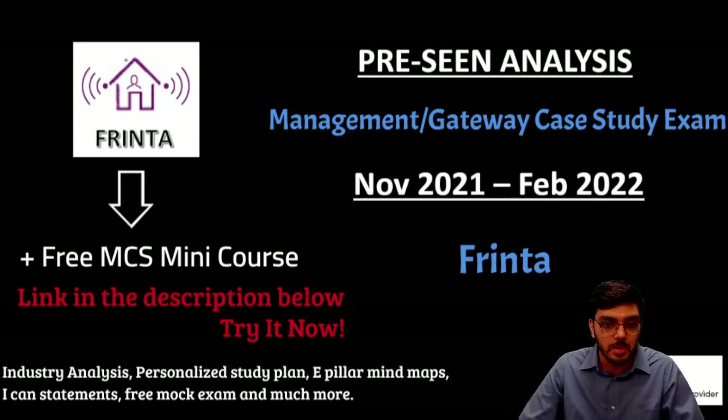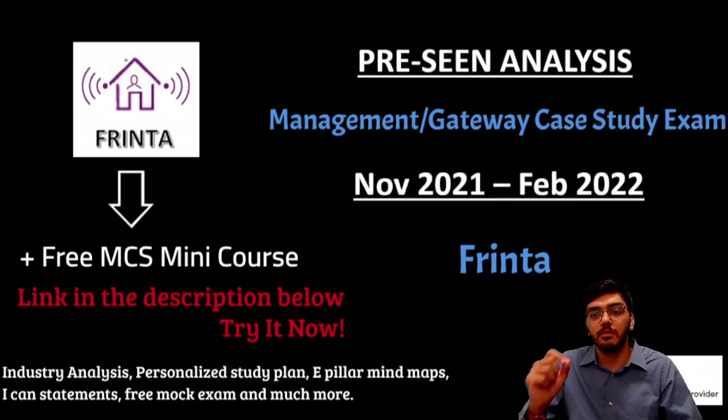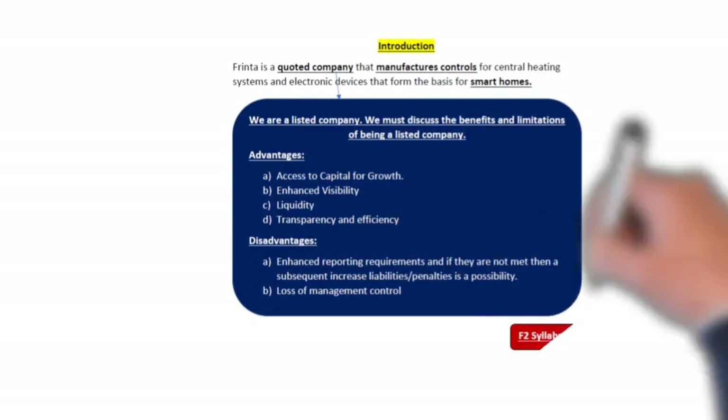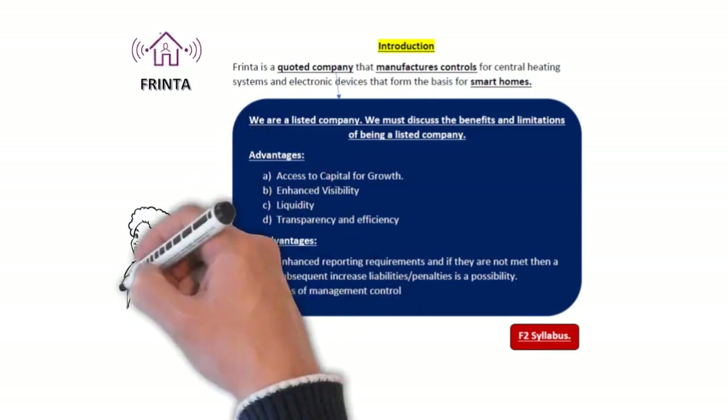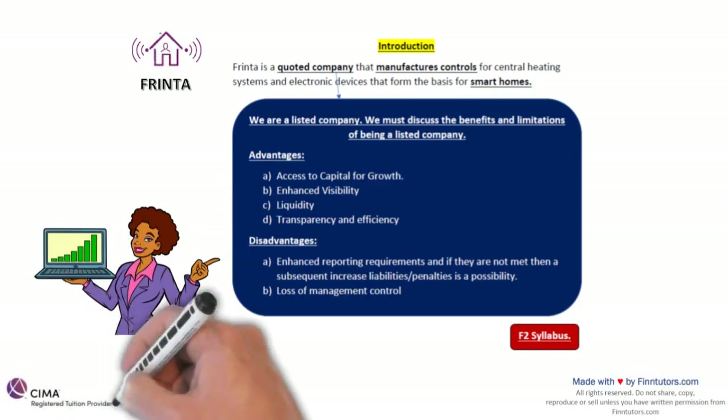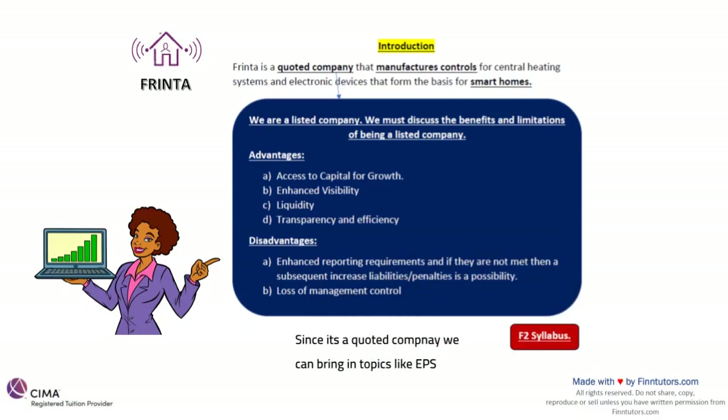This pre-seen analysis will take you through the first part of the pre-seen, which is introducing the company Frinta. Frinta is the fictional company given to us for our exam. The first section is the introductory section. They firstly tell us that Frinta is a quoted company that manufactures controls for central heating systems and electronic devices that form the basis for smart homes.